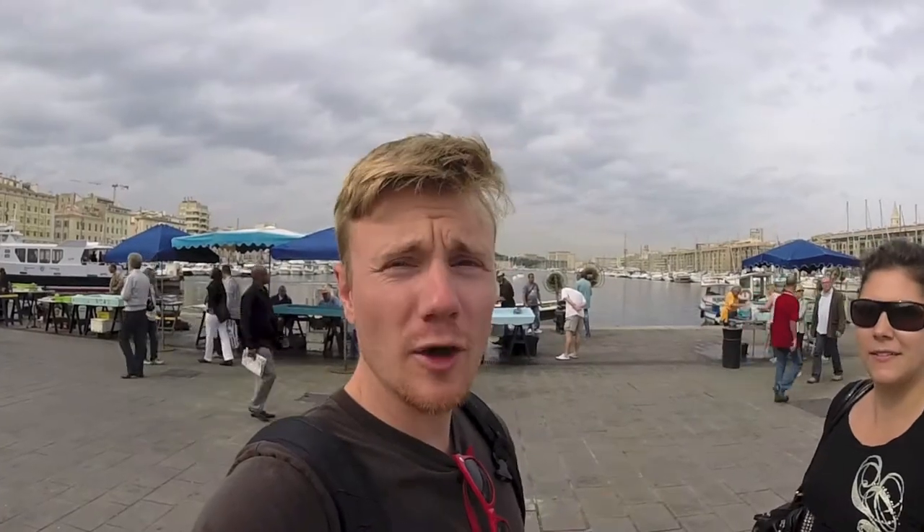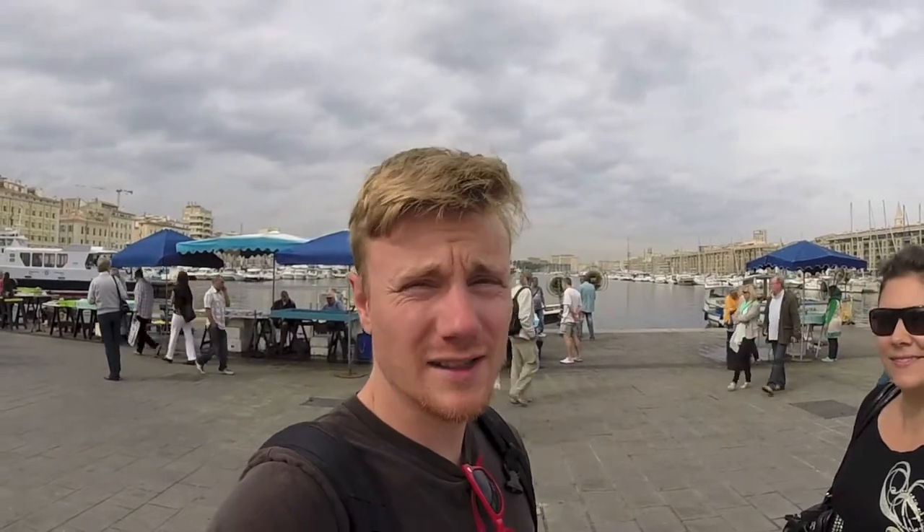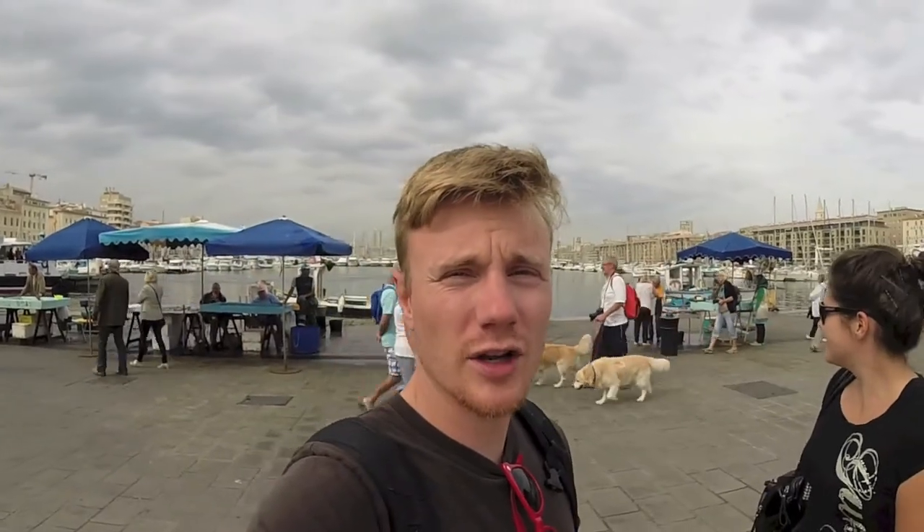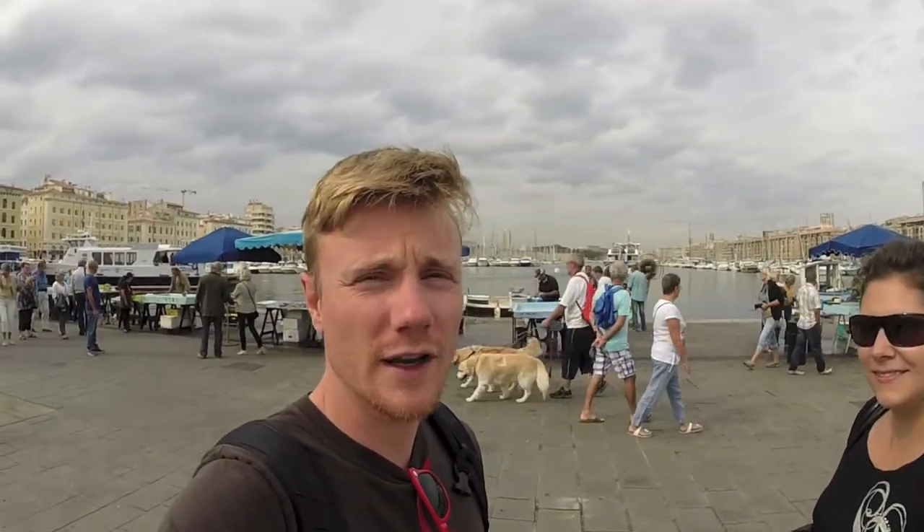Now we're off to check out Marseille. We're now at the Vieux-Port, or the old port of Marseille, and it's about a 3 minute walk from our apartment, which is really nice. As you can see behind me, there are a whole bunch of fishermen hawking their fish that they caught this morning, and there's a whole bunch of boats in the bay.